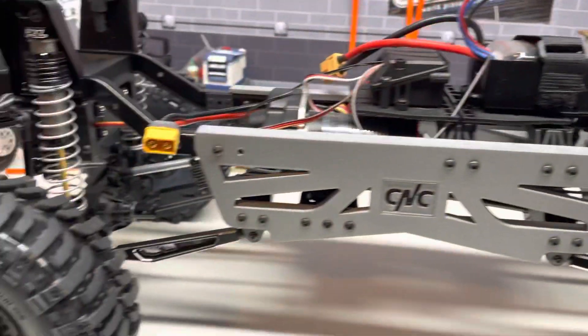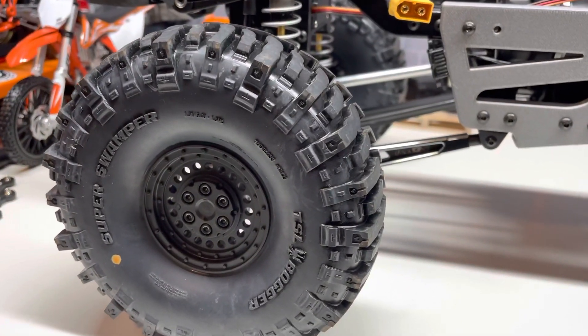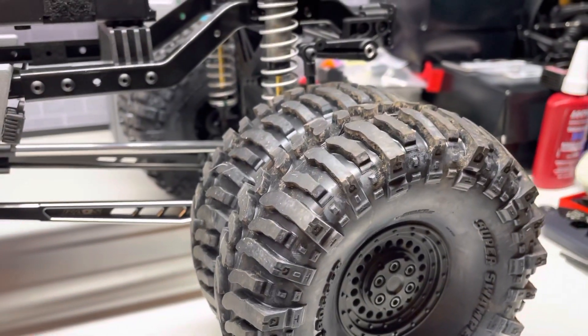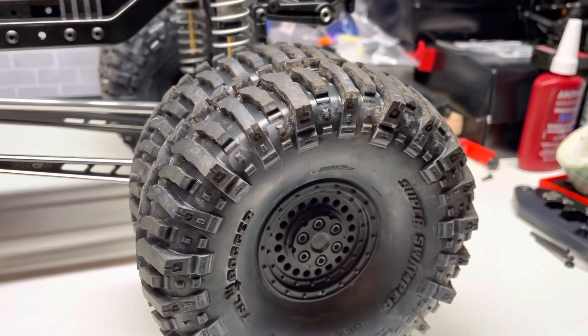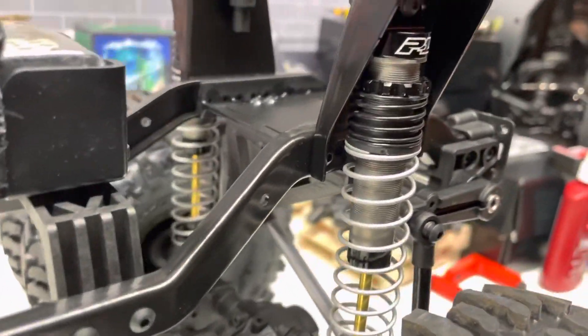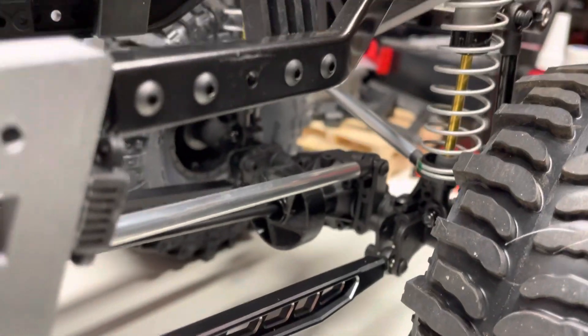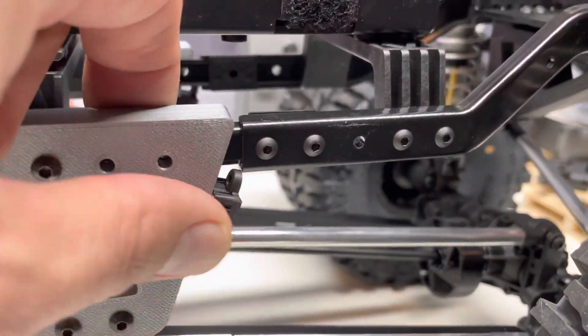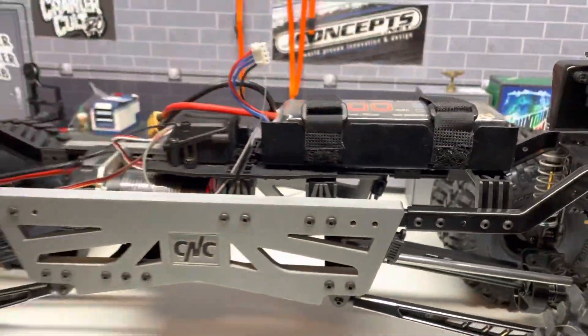So this is a stock truck with 1.9 carbine dually wheels and 5.4 inch boggers, and then your Proline big bore 130 millimeter shocks, and there's some rock lights in this video just taped there. The truck works really nice with this setup.